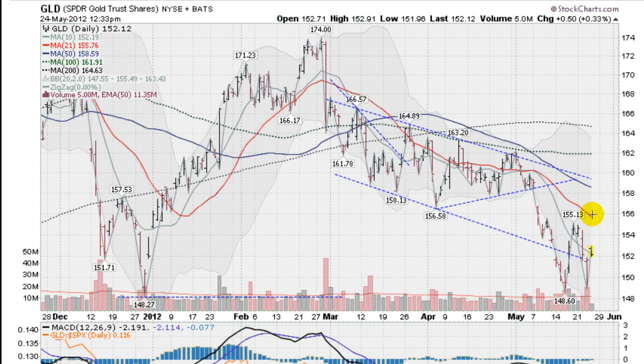Doing so would actually send this into a short-term uptrend, which would be great. We could start attacking these moving averages here. The first one will be the 21-day moving average coming in at 155.76, and the next one is the 50-day moving average, the blue line, coming in at 158.59. For now, gold is still in a short-term and mid-term downtrend.